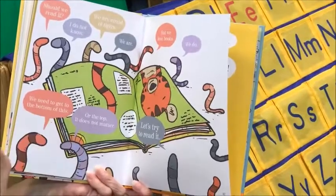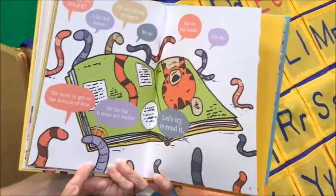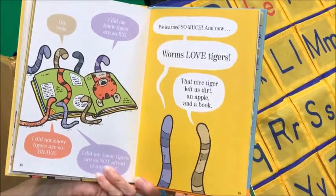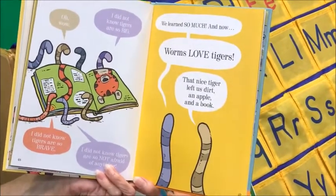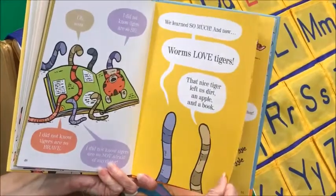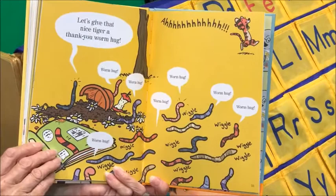Should we read it? I don't know — we are afraid of tigers. We are. But we love books. We do. We need to get to the bottom of this. Or the top. It does not matter — let's just try to read it. I did not know that tigers are so brave. I did not know that tigers are so big. And I did not know that tigers are not afraid of anything. Wow, we learned so much. And now worms love tigers. That nice tiger left us dirt, an apple, and a book. Let's give that nice tiger a thank-you warm hug. Worm hug!